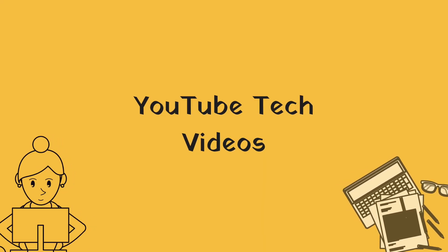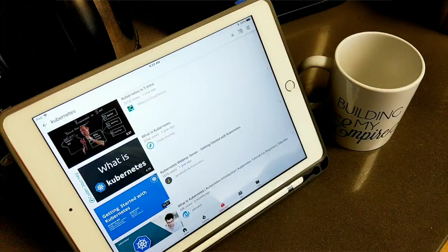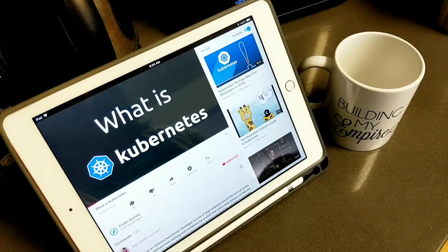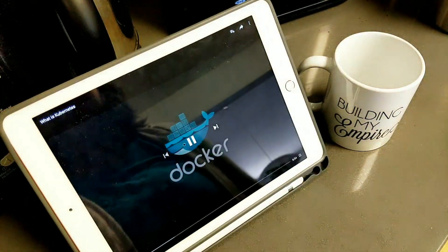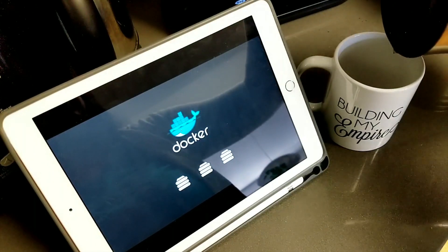The first way I work on my tech skills is by watching YouTube videos. I watch YouTube videos every day with my morning coffee. The videos I watch can be about a new technology that I heard my coworkers discussing, or it can be something specific that I am working on, like SQL stuff or cloud platforms.